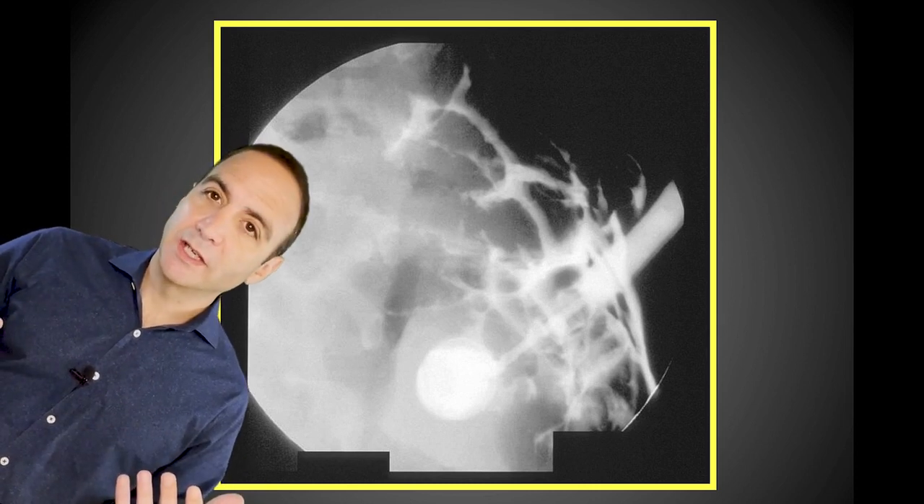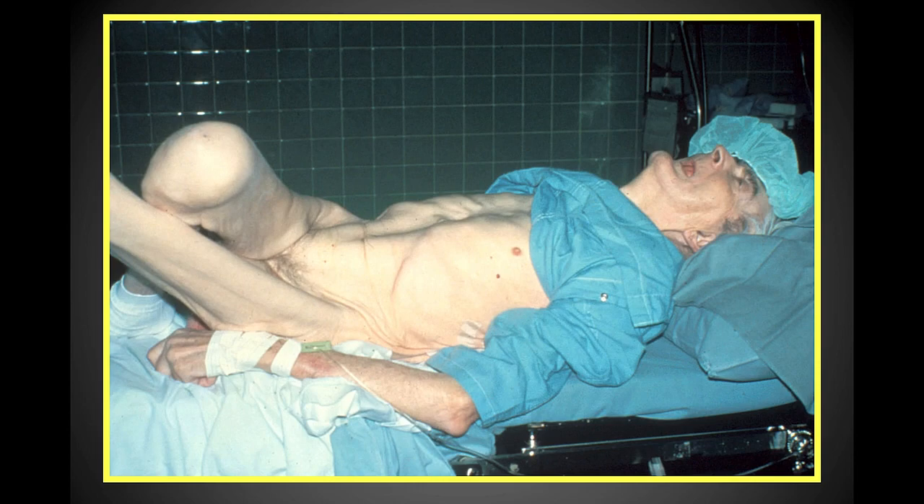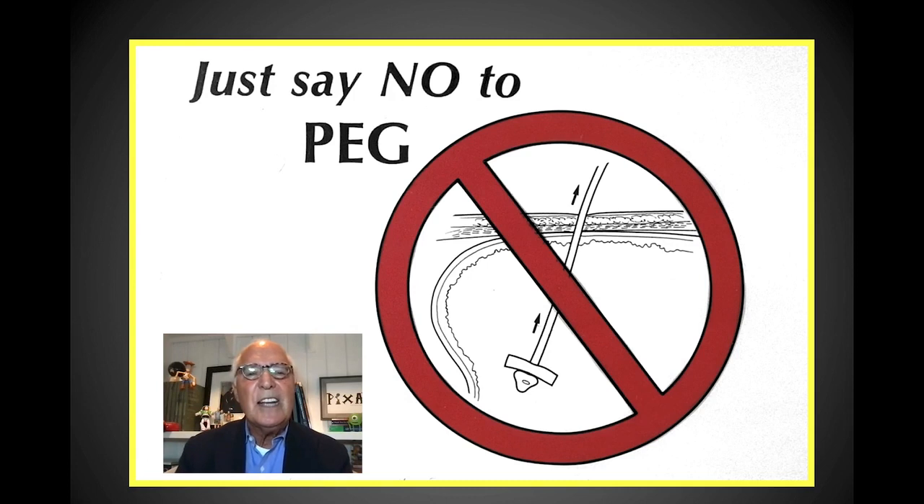Great invention, great device — but do we put these in too much? We have to consider if we really need to do a PEG. Patients who have a short lifespan, severe malnutrition, or who have sepsis or multi-organ failure are poor candidates and should be treated and gotten into better shape before this is ever considered. It is never an emergency to do a PEG. In addition to doing PEG, we must occasionally learn to say no to PEG and do these only when well indicated, to get the best results. Thank you very much — that's the history and evolution of percutaneous endoscopic gastrostomy.